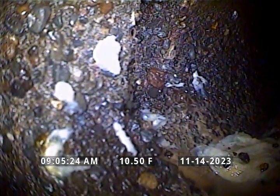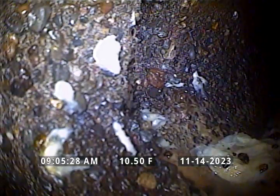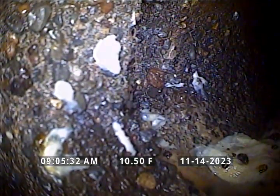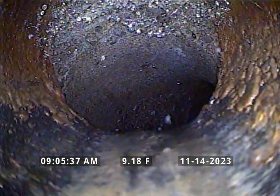Pretty bad exposed aggregate here at approximately 10 and a half feet. And actually, this is right outside the house where it transitions from cast iron to concrete. You can see where the toilet paper's holding up in this section here.